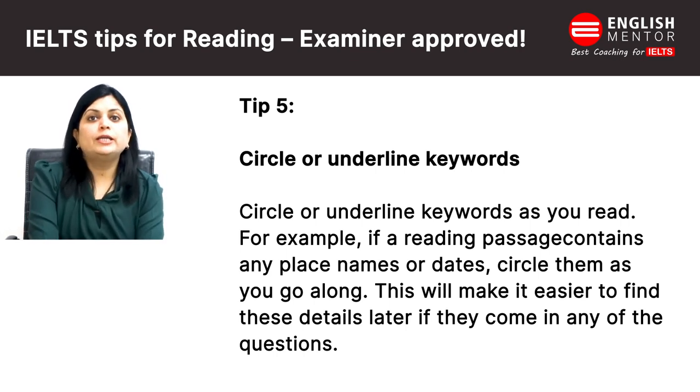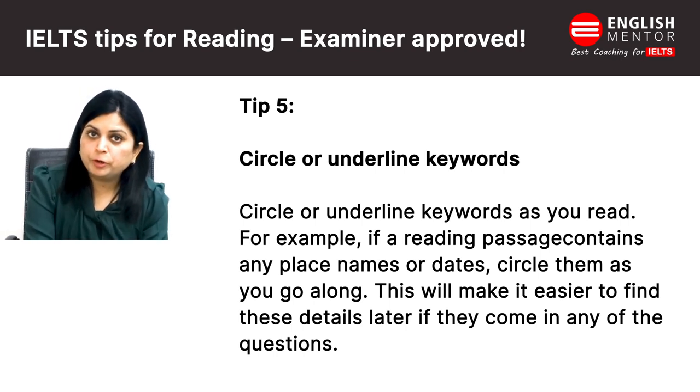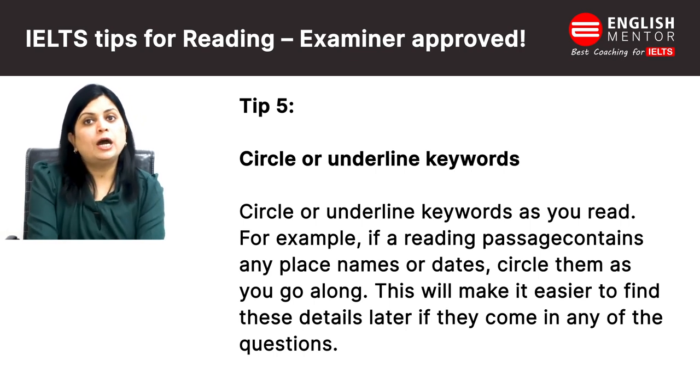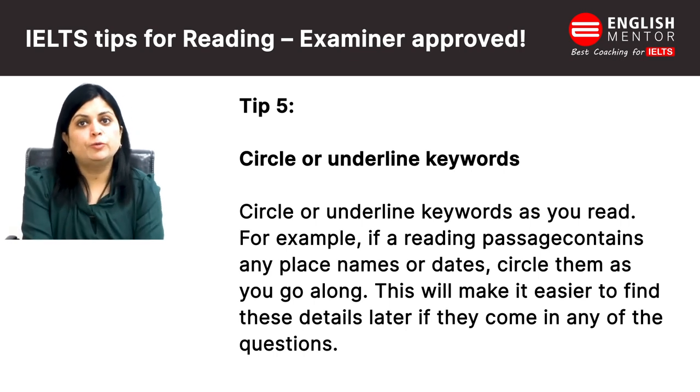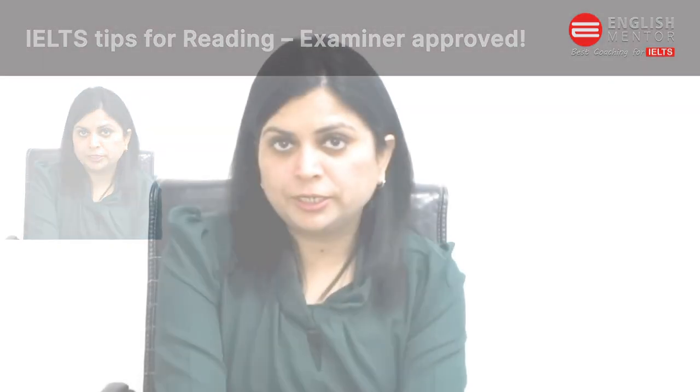What works better is to either circle or underline only the important parts. Another approach is to make a note in the margin of the passage — for example, noting 'date mentioned here' or 'name mentioned here.' These are the basic tips for IELTS preparation. I hope these tips help you in IELTS reading. For more videos like this, do subscribe to our channel. Thank you.